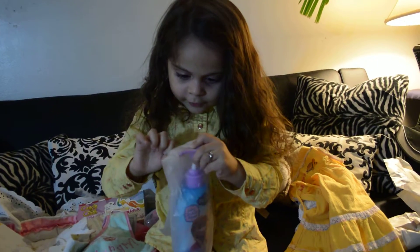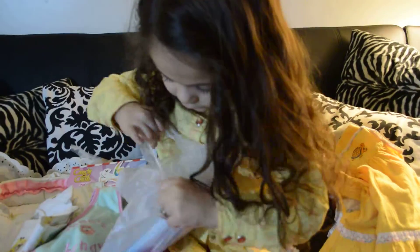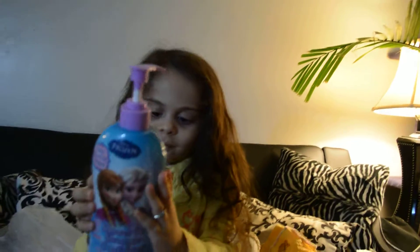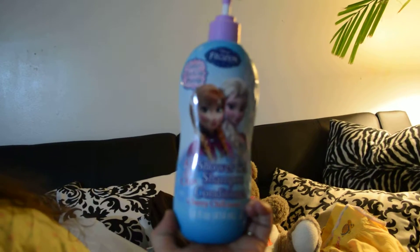We got one more package. Elsa Soap! What is it? Elsa Soap — dude, they gave me my favorite kind! Oh, it's so hard to open. You want me to help you? Hold it, let me see. Oh, you got it! Wow — it's shower gel, shampoo and conditioner.